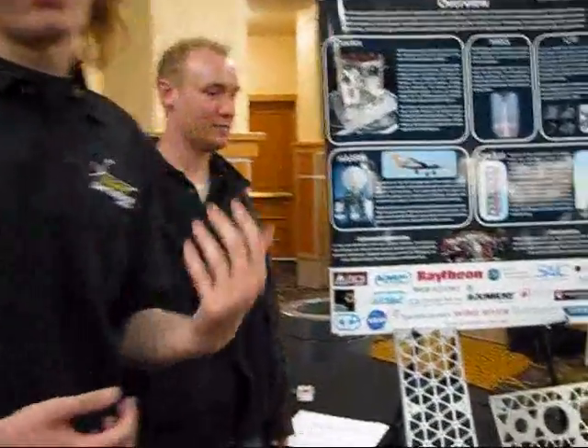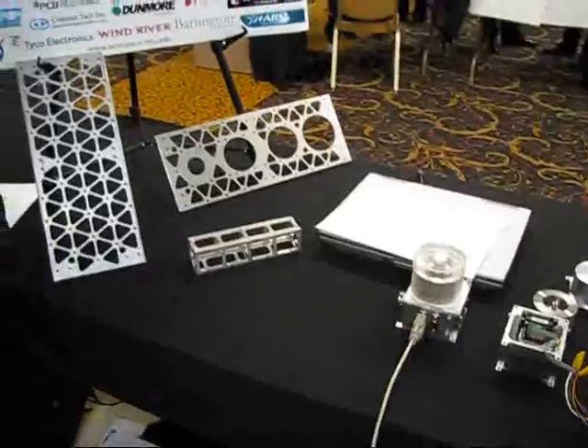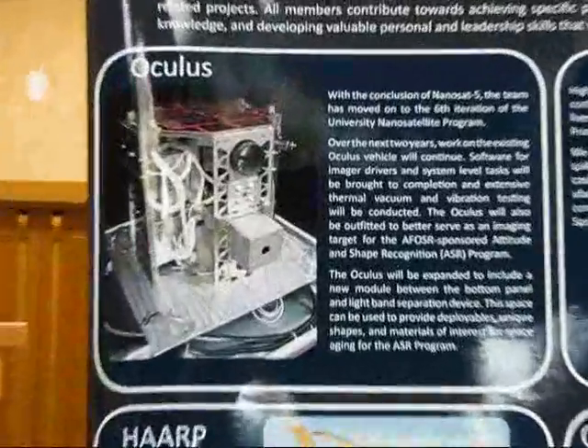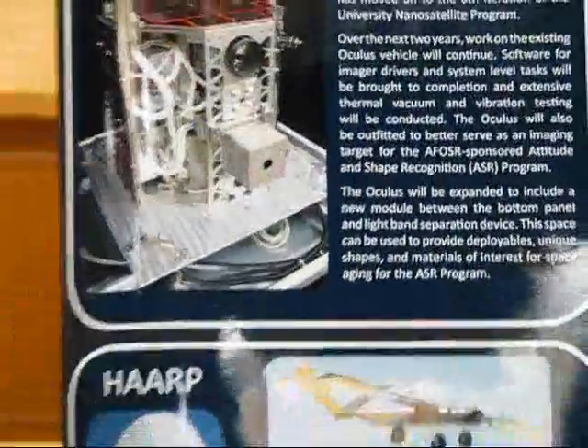The Aerospace Enterprise is one of the largest enterprises on campus, if not the largest. We work with a lot of interesting stuff including the Oculus project. We built a nano-satellite — a small satellite — for a NASA competition, in which we took 30th this past year.